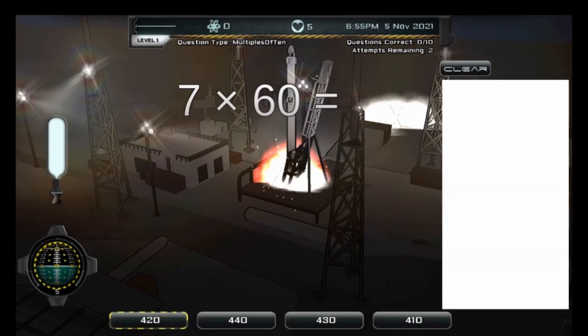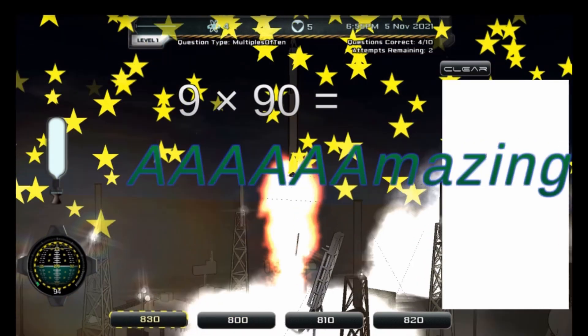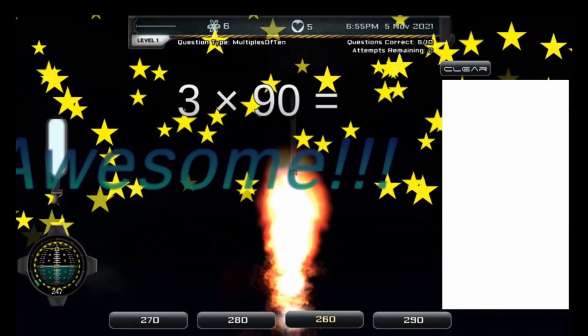In this game, you will be required to launch 8 rockets successfully. Your goal is to select the correct answers to the given math problems.